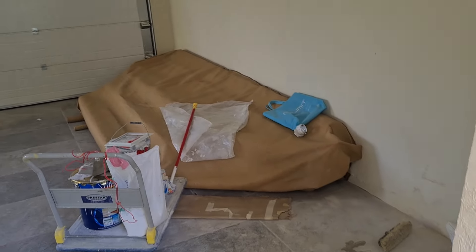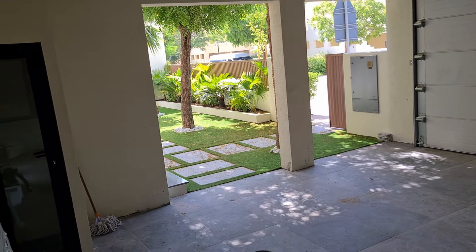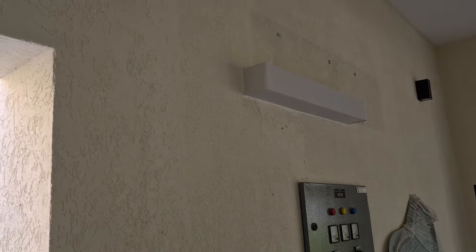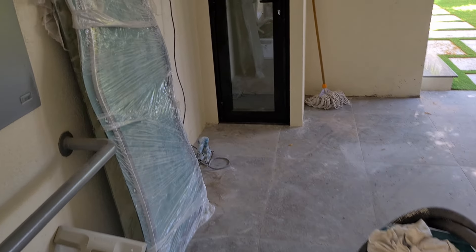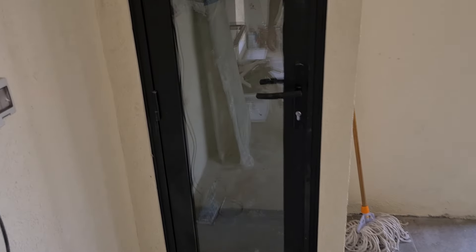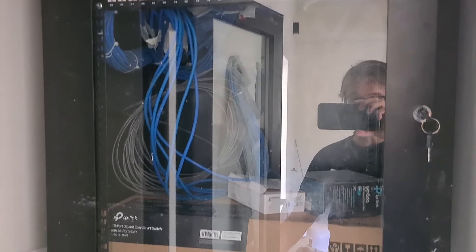We have the garage with an automatic garage door, and we'll install an AC right there so the garage will have a nice cool space for the cars. This is a little utility room for all the networking and internet — you can see the patch panel which I personally ordered from Amazon. It's a nice clean spot for all the networking and internet.